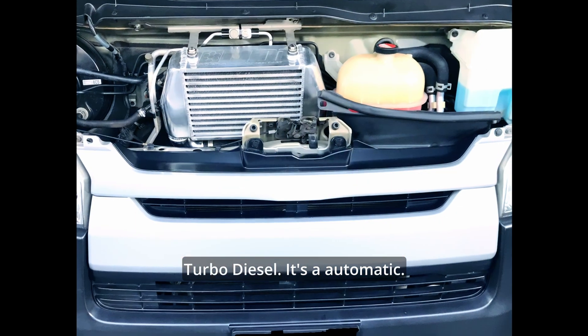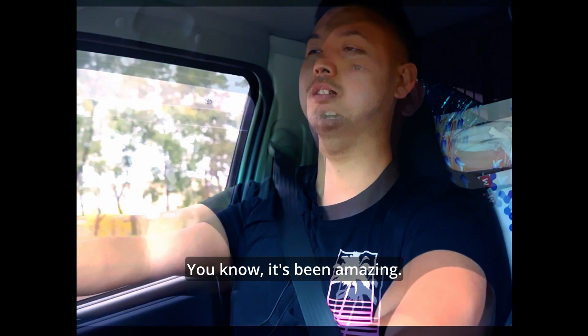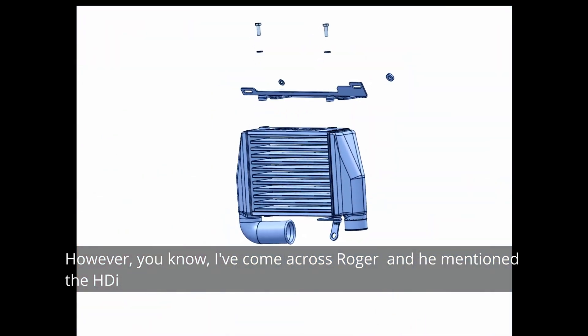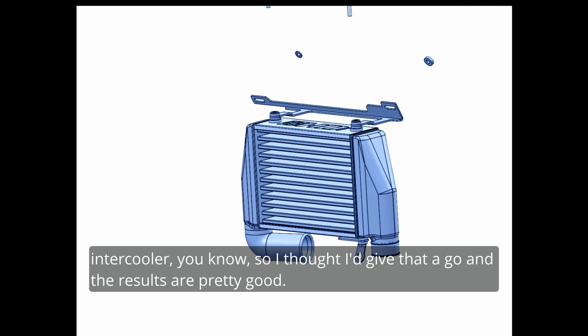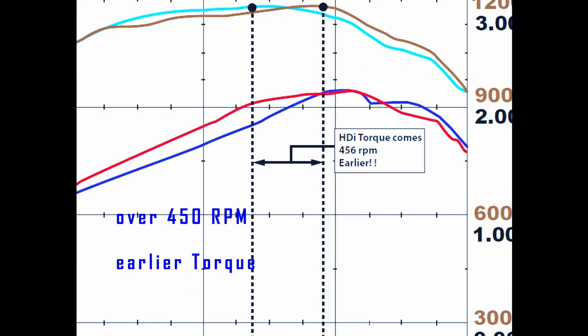It's an automatic and the only thing I've really done to this vehicle is an ECU reflash. It's been amazing. However, I came across Roger and he mentioned the HDI intercooler, so I thought I'd give that a go. And the results are pretty good, needless to say.